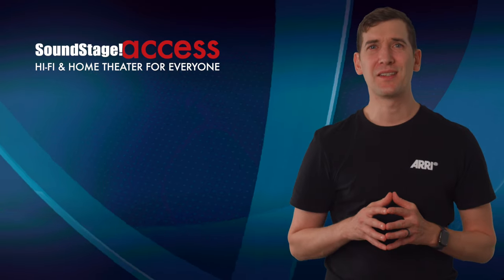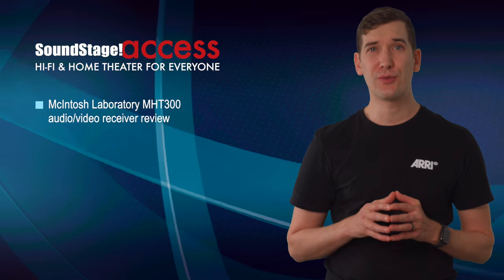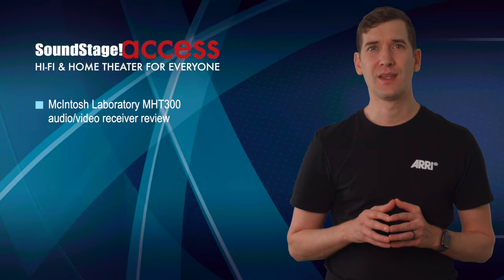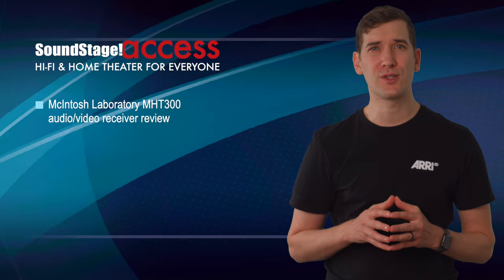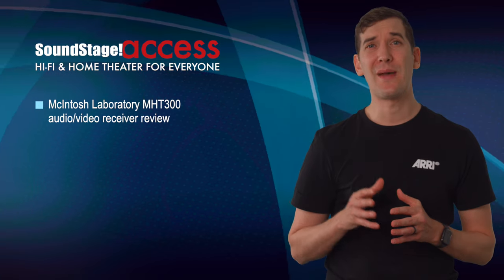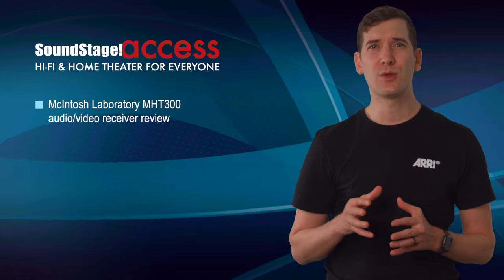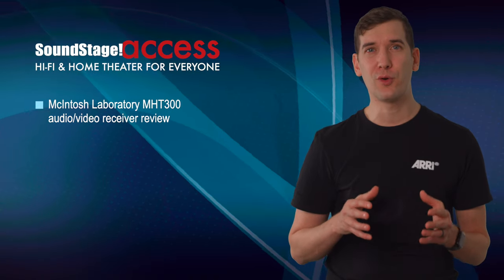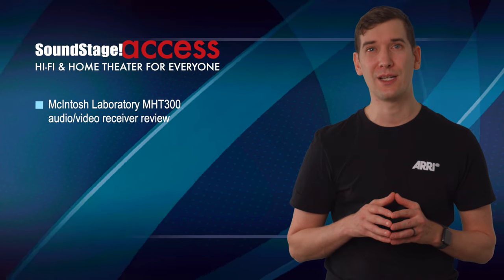On Soundstage Access, senior editor Dennis Berger reviews McIntosh Laboratory's MHT-300 audio-video receiver. The MHT-300 isn't trying to be an all-singing, all-dancing Swiss Army knife of AVRs, Dennis writes. What it does have is that McIntosh styling, build quality, and user experience, combined with the sort of 800-pound gorilla-esque performance you don't necessarily expect in a receiver boasting only seven amplified channels of output.